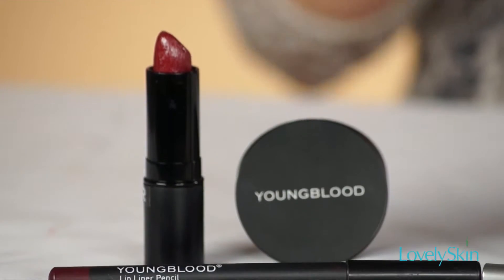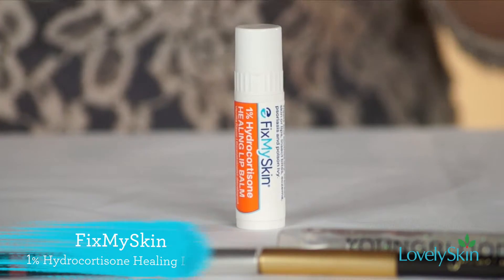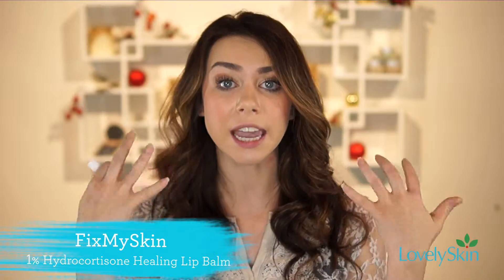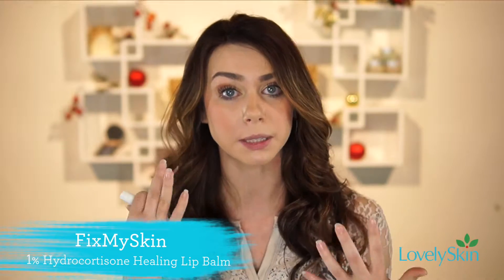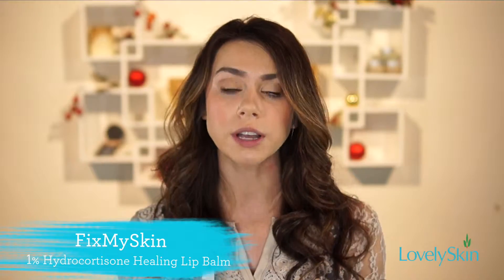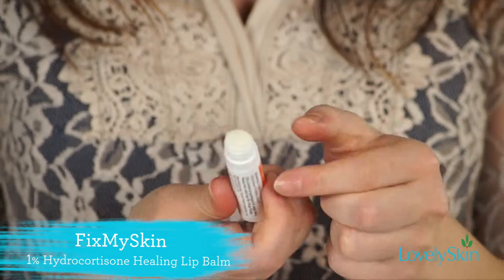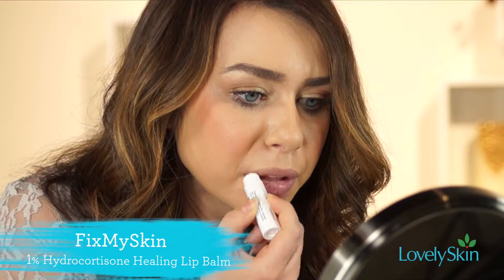The first look I'm going to be showing you today is a dark dramatic finish. To start off our look, we're going to be using a lip balm — this gives us a nice fresh canvas to work with so we're not having any chapped lips. I'm going to be using Fix My Skin, it's a one percent hydrocortisone balm. It's wonderful — something that Dr. Schlesinger and his son Daniel formulated. We're just going to apply that just like ChapStick.